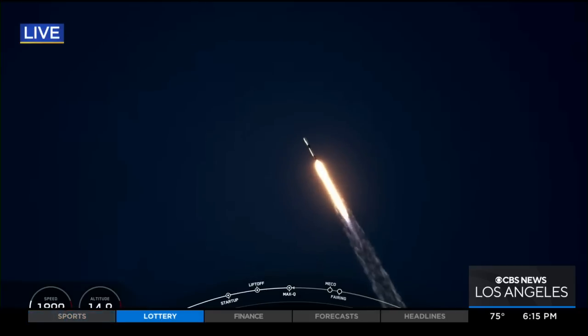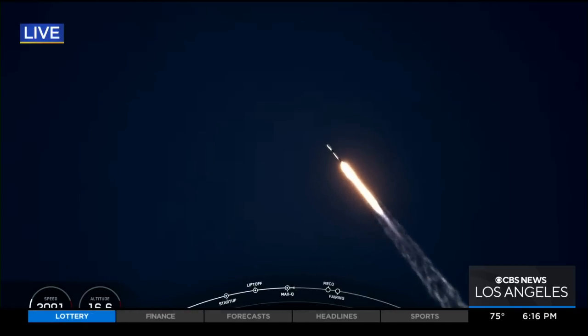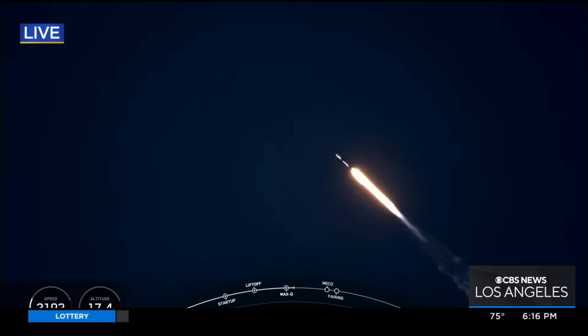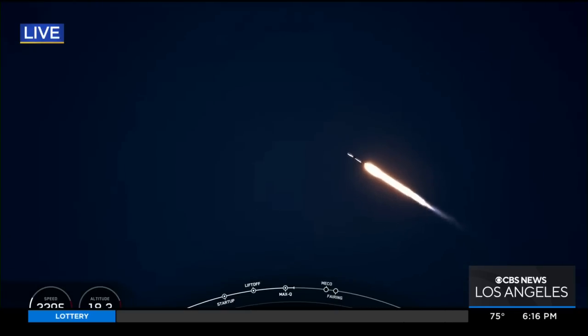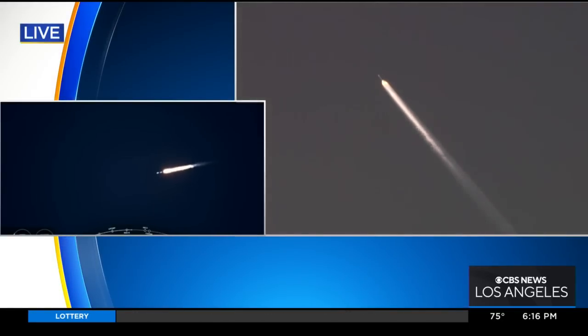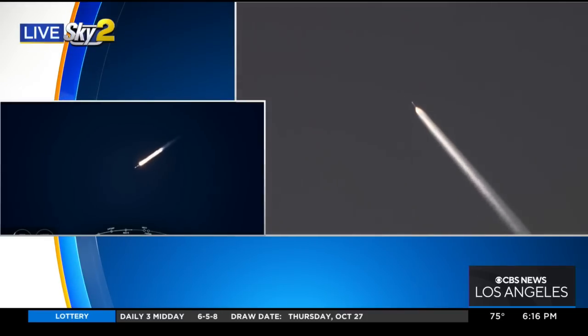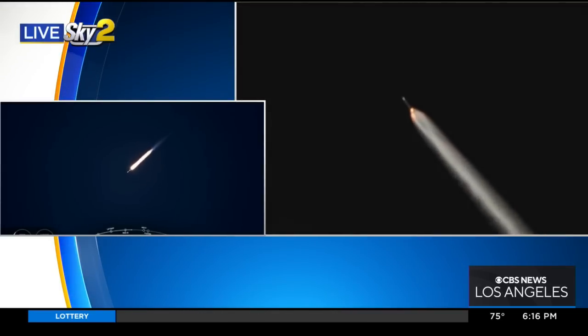The mission, of course, is to carry up some internet satellites into space. It's going to build a constellation of spacecraft which will provide internet service in remote areas or places where the existing land-based internet access isn't reliable.